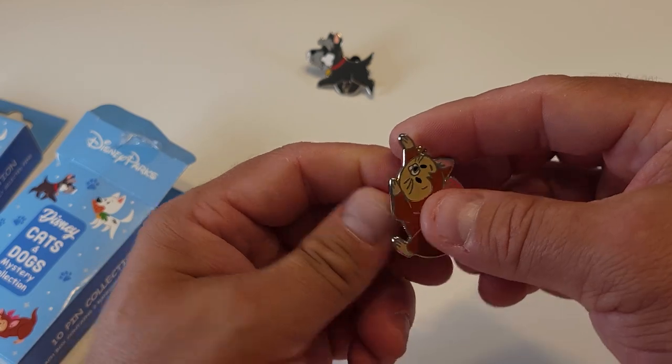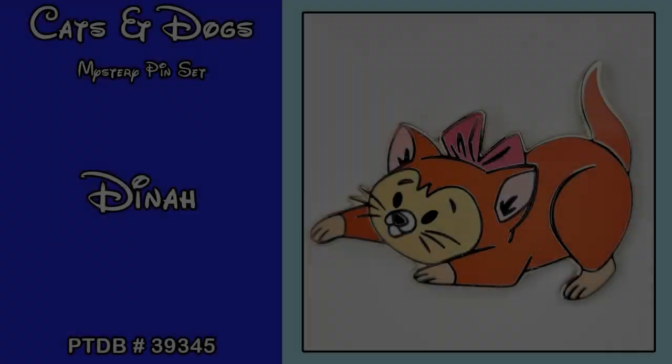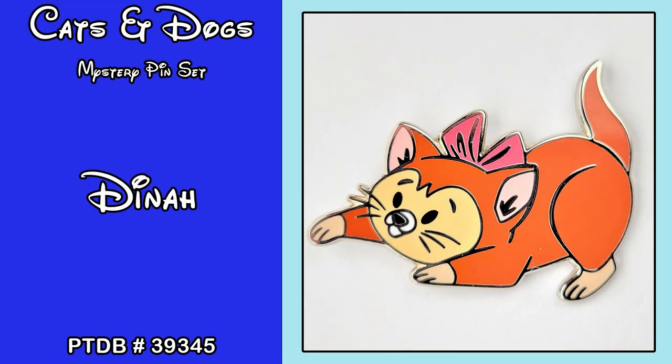Okay, up next we got Dinah. Dinah is from Alice in Wonderland and her pin trading database reference number is 39345.